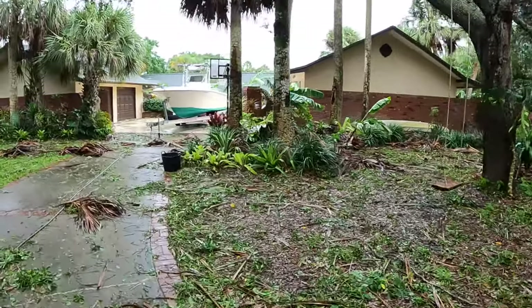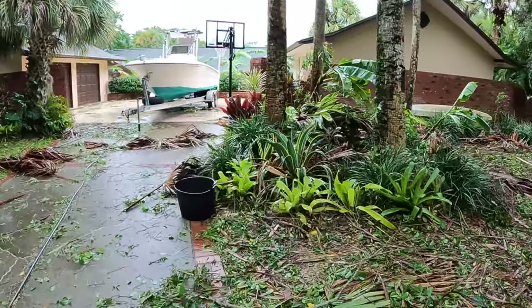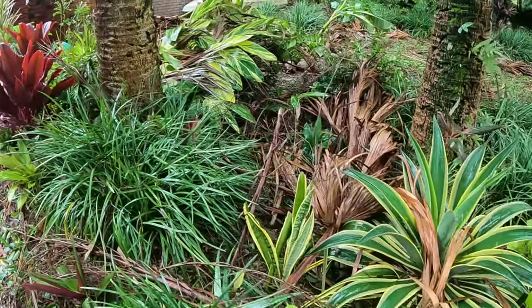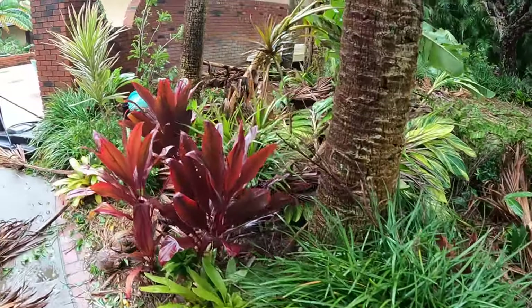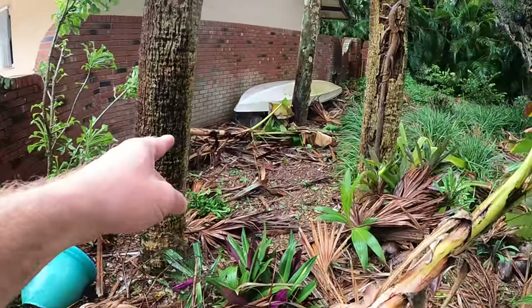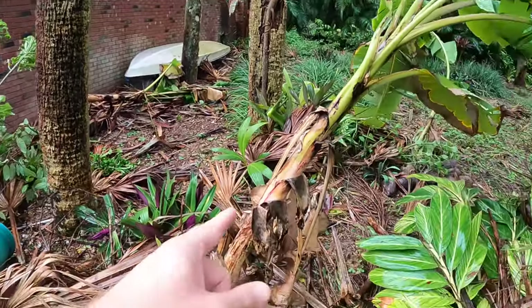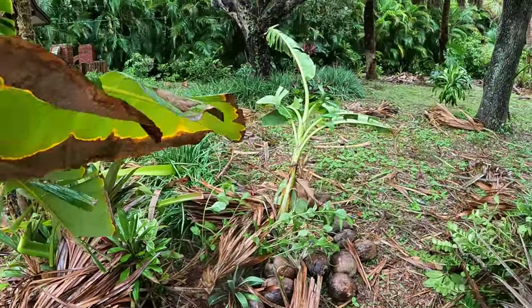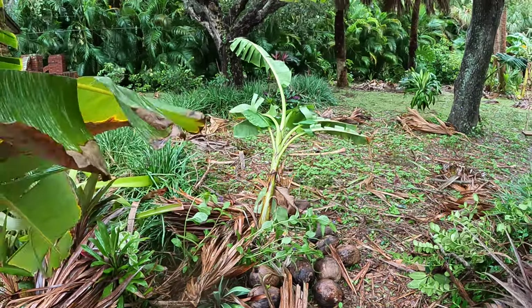I don't prune my cabbage palms — a lot of my neighbors do, so their yards don't look quite as bad as mine. But I kind of like the shaggy look of the cabbage palms; this is what I get. You can see here a lot of our plants — these cabbage palm fronds just crushed a bunch of stuff. We're going to have to go through and clean up all these beds. Got another banana down here — I think that was a Mysore. This one over there has a lean to it; I'm going to have to prop that up — that's the only one I have of that variety.